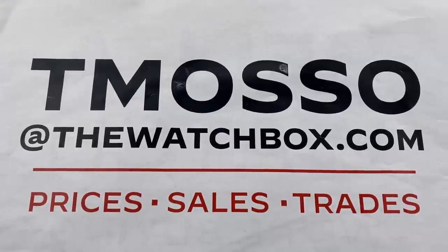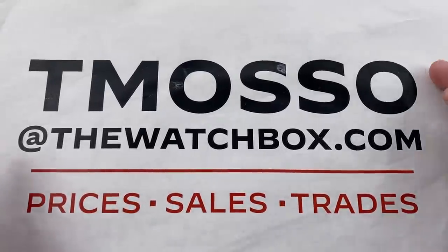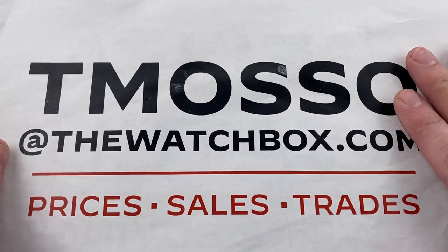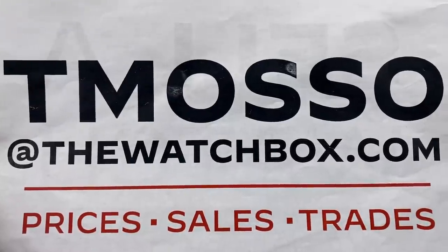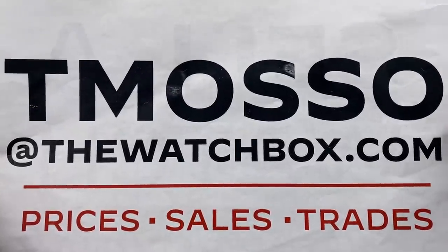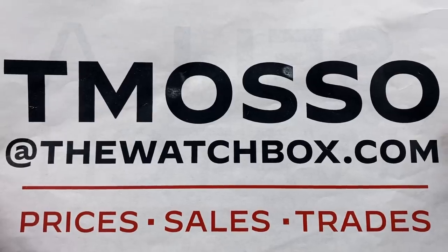Hi, I'm Tim. Welcome to Watchbox Rise and Shine. Everything you see here is for sale — the ultimate pre-owned watch shopping experience. We have prices for every single watch today in the description below. To purchase or inquire about additional details, condition, and accessories, reach out to me. Email me directly at teamasso@thewatchbox.com.